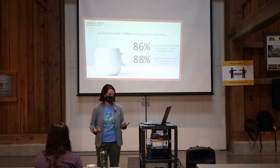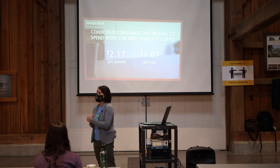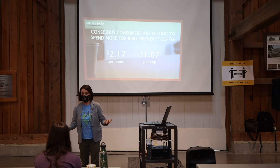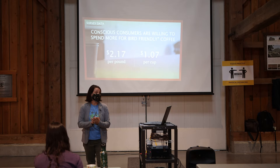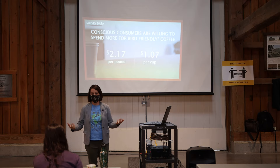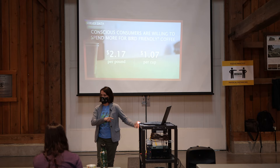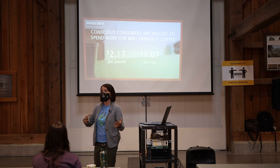We also found that conscious consumers are willing to spend more for Bird Friendly coffee. Zoo and aquarium leadership were worried about raising coffee prices, but we just straight-up asked consumers and they said they were willing to pay $2.17 more per pound than what they're currently paying, and $1.07 more per cup — which was pretty incredible. We had another study done in conjunction with Cornell a few years ago that came in at $2.19 per pound, so this is something we've verified on a couple of occasions now: once folks know about Bird Friendly, they're willing to pay more to know that the coffee they're buying is actually protecting habitat.